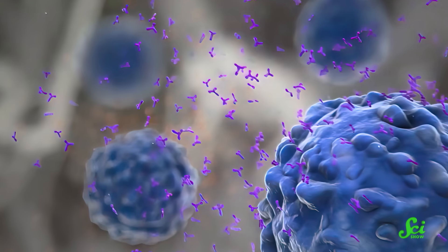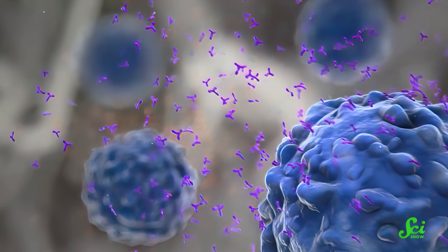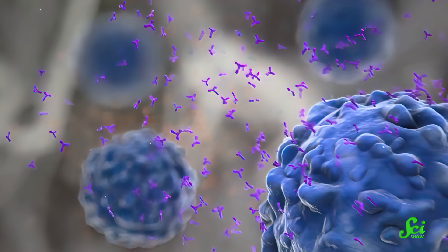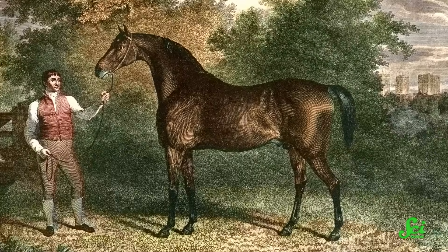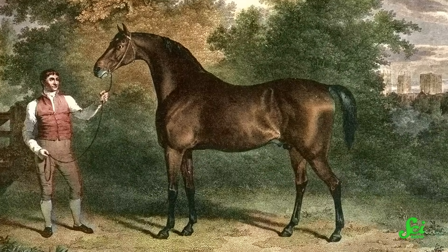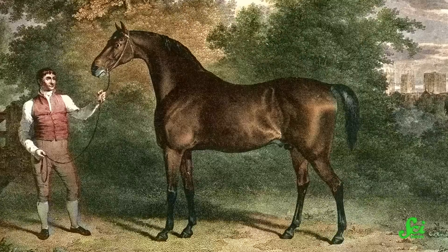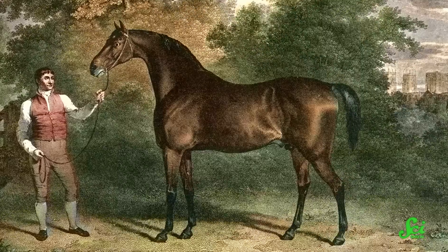...the immune system produces antibodies that stick to it and signal other immune cells to come attack and neutralize the threat. Scientists figured out that livestock, like horses, are big enough and have strong enough immune systems that they can handle being injected with a little bit of venom. Their bodies make antibodies to fight off the toxins.